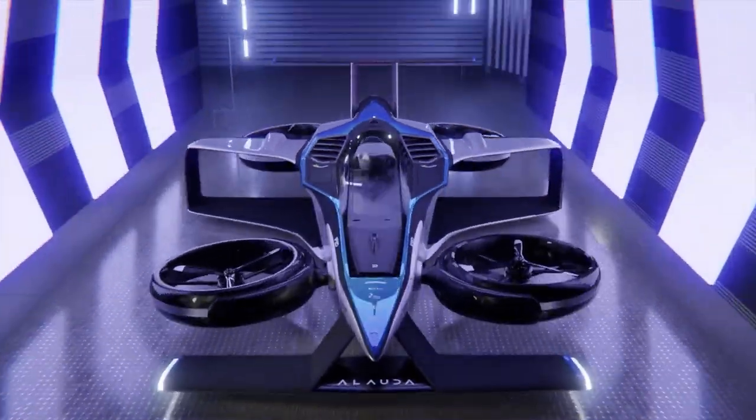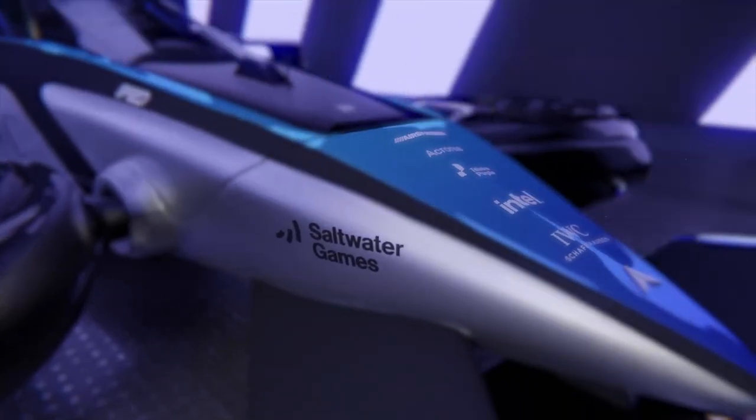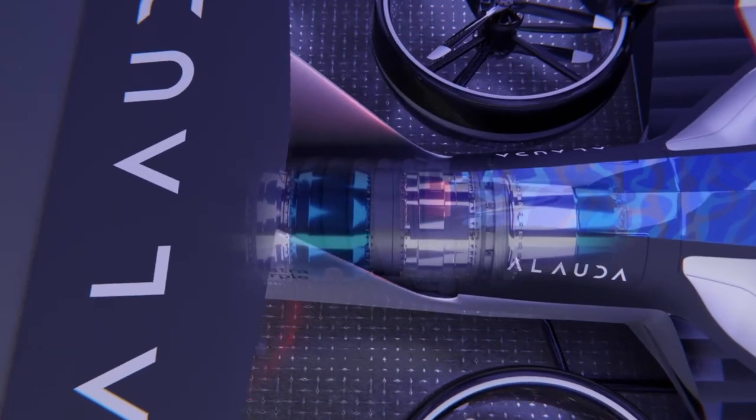The cockpit is equipped with state-of-the-art avionics, flight controls, and safety systems to ensure precise control and optimal safety during flight.